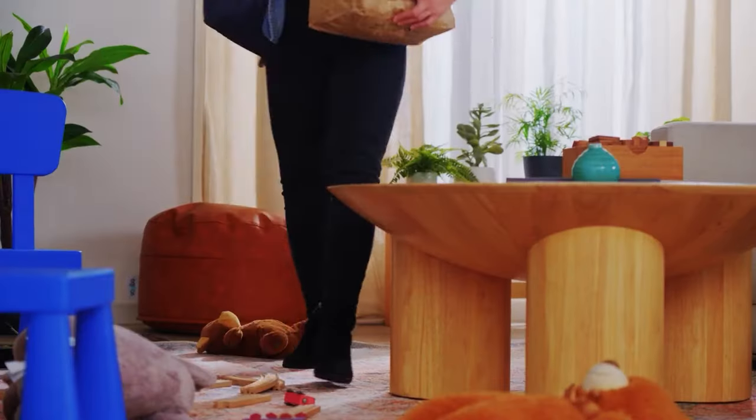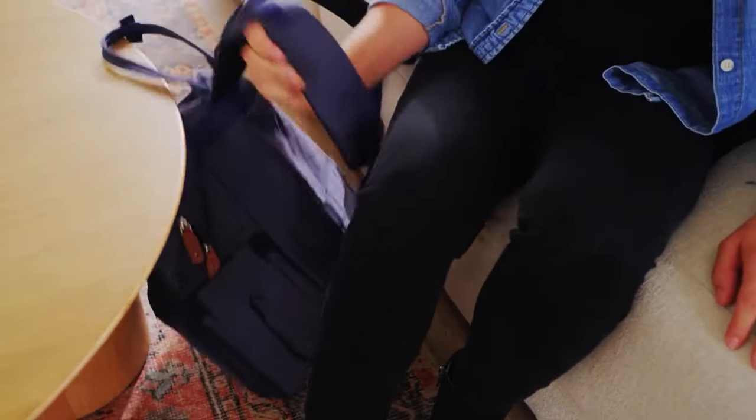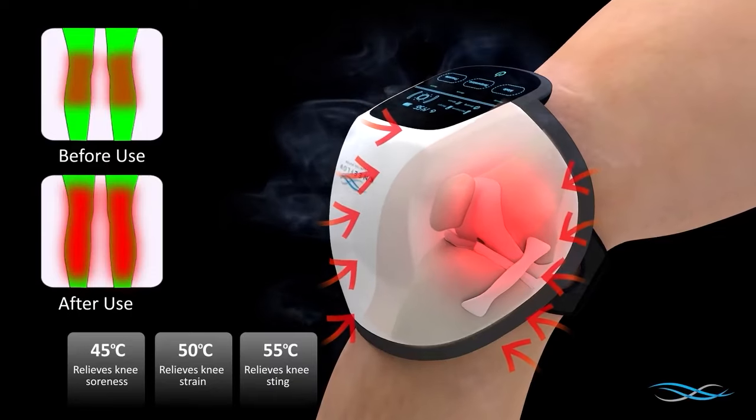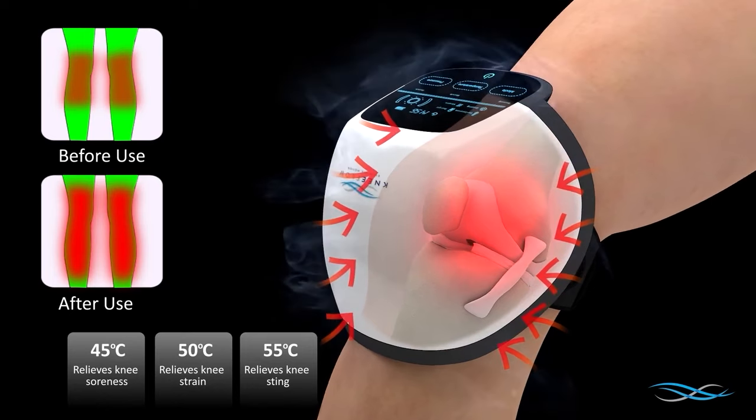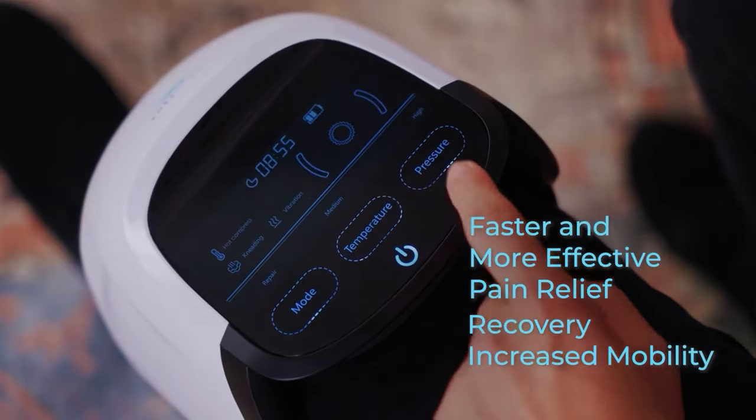Knee Flow's customizable settings can address a variety of knee-related problems to ensure continued mobility. By penetrating into joints, cartilage, and tissue, Knee Flow ensures faster and more effective pain relief, recovery, and increased mobility.